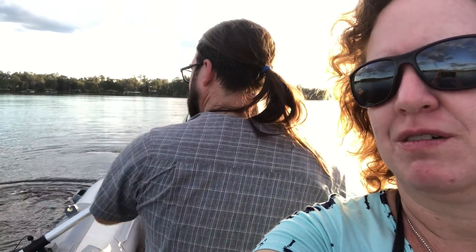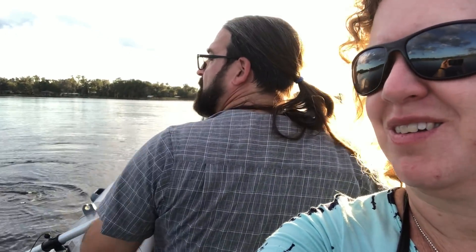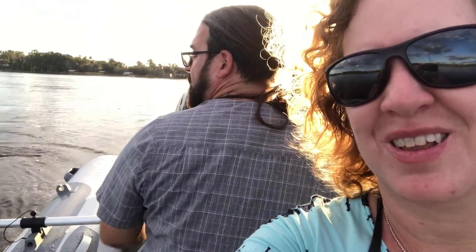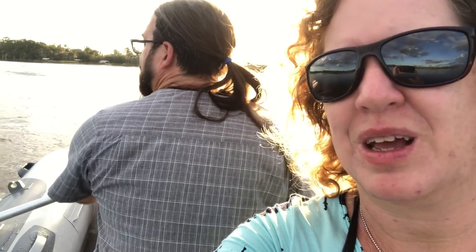So why aren't we using an engine? We're filming. Hi, we're actually having a misfortune. Our engine stalled right as we were about to get to Whitey's Fish Camp. So instead of having a nice dinner, we are rowing back two miles.